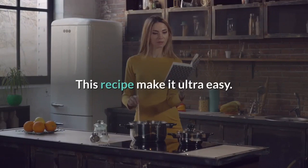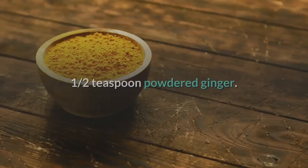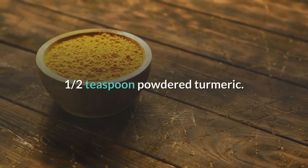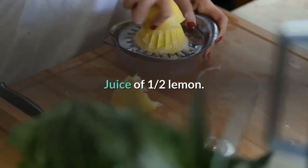This recipe makes it ultra easy. Ingredients: 2 cups water, 1/2 teaspoon powdered ginger, 1/2 teaspoon powdered turmeric, 1 tablespoon maple syrup, juice of 1/2 lemon.